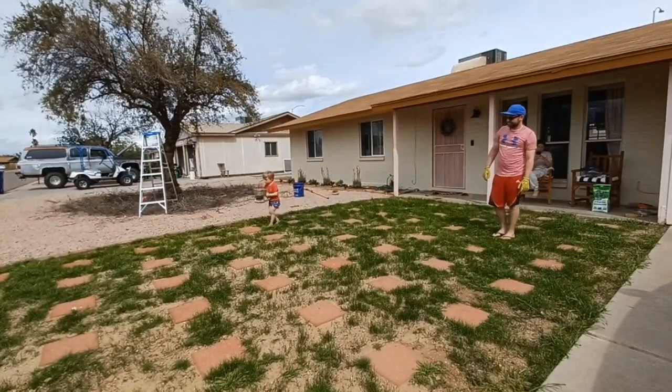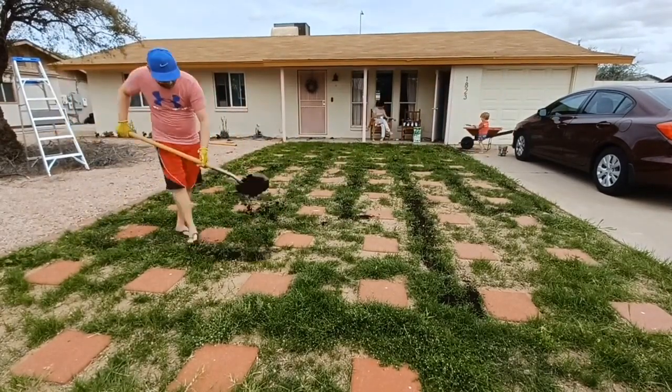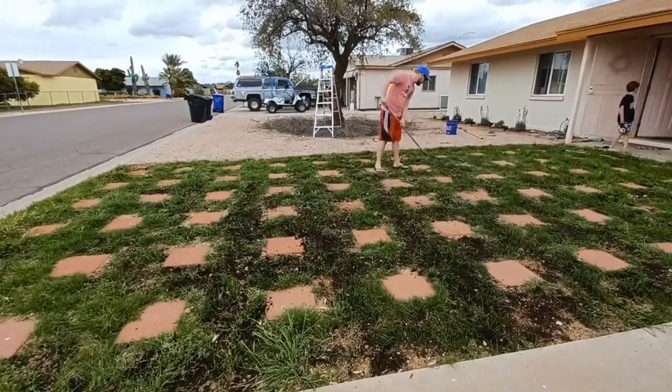All right, well I got the seed and the fertilizer and the topsoil down. I didn't get the mulch down but there's plenty of time for that — just ran out of time today. And well, all I have left is, you guessed it, more watering.